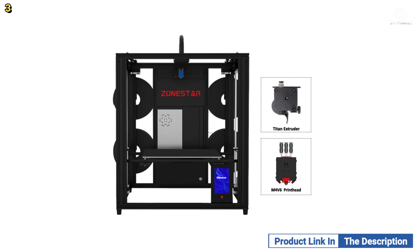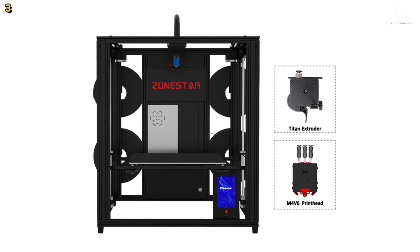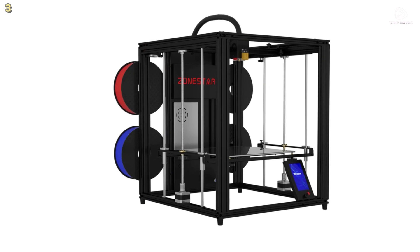The Zonestar Z9 V5 Pro also includes a flexible magnetic printing platform, filament run-out detection, and high-torque extruders, providing a reliable and efficient printing experience.